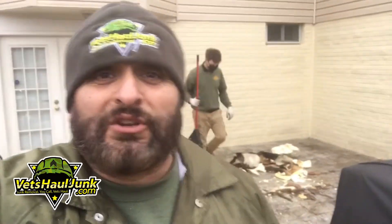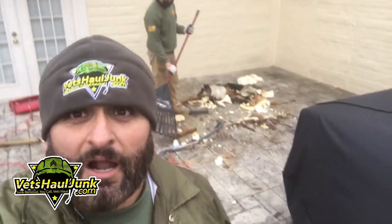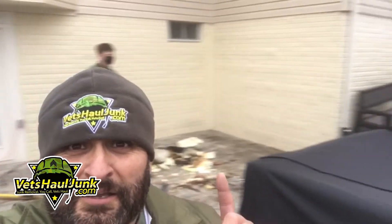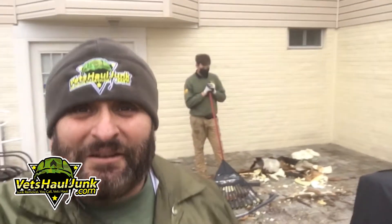But there isn't a Jacuzzi yet that's been able to beat Vets Hall Junk. If you're in Northern Virginia and you have stuff you need removed — maybe a Jacuzzi in your backyard that you just want gone — reach out to the junk removal company powered by veterans and patriots at 540-657-VETS. You can also find us at VetsHallJunk.com. The customer is very happy — thumbs up, ma'am. I appreciate that. We are Vets Hall Junk Removal and we are on the move. We'll see you next time.